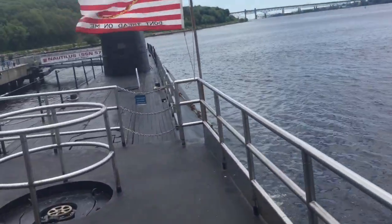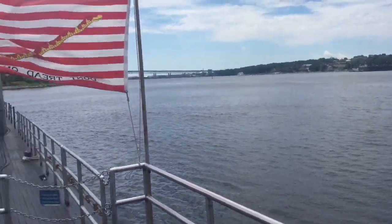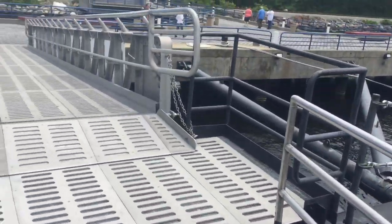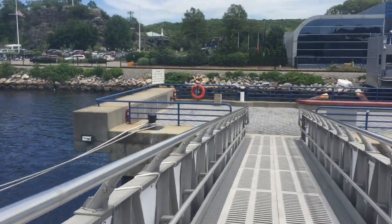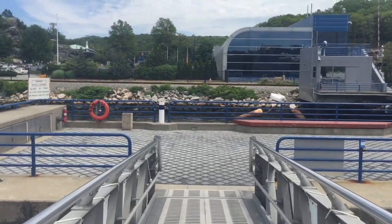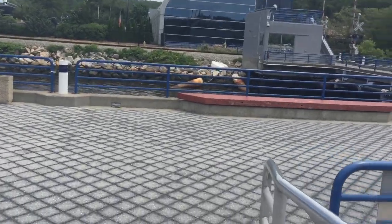So I'm going to walk down this plank. Behind me is the museum — there are two museums actually here where we are in Groton at the submarine base. We actually have some Navy officers here doing a routine on the side.